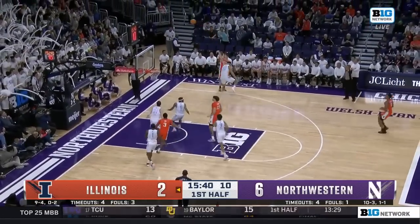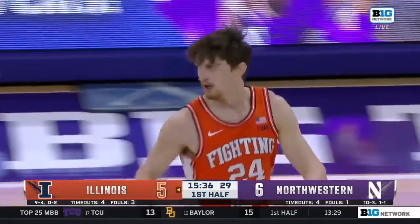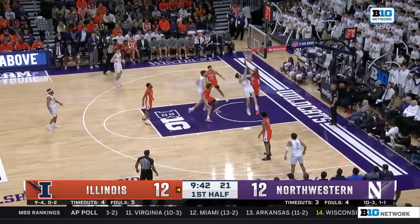Meanwhile, for the Illinois side, Meyer gets a great open look and he knocks it down. That was a beautiful pass by Jayden Epps. Pretty good job there gang rebounding — you got Dane Dangja down there, have to block him out, but you see three Northwestern defenders all over it.